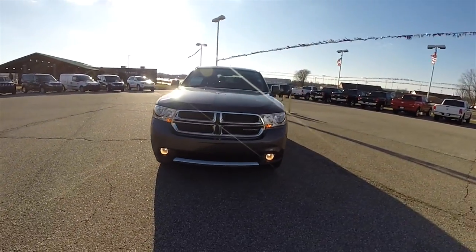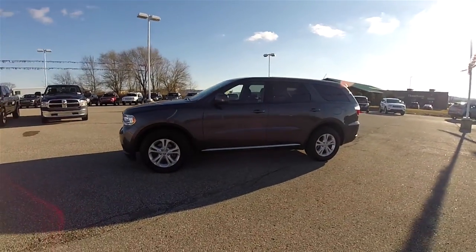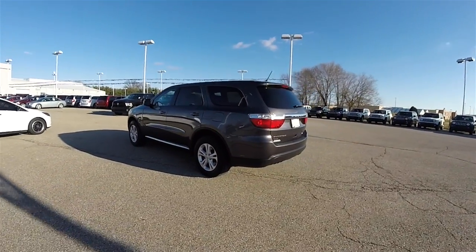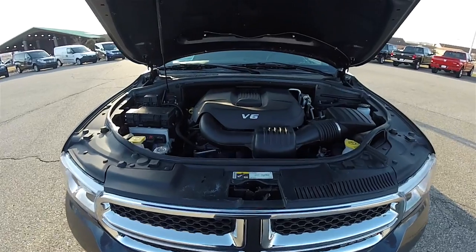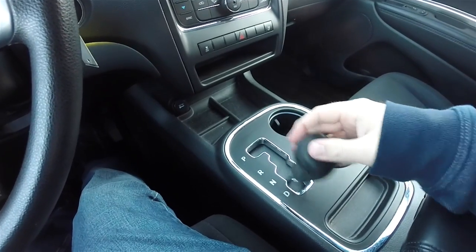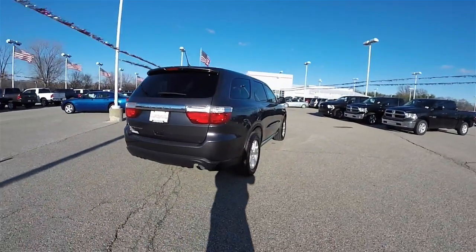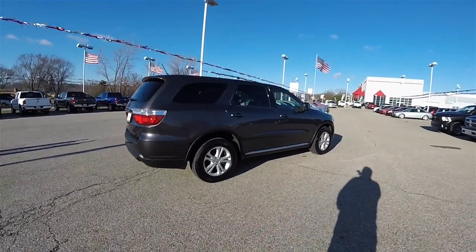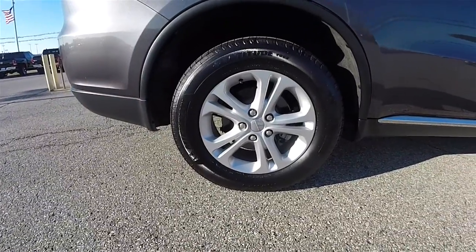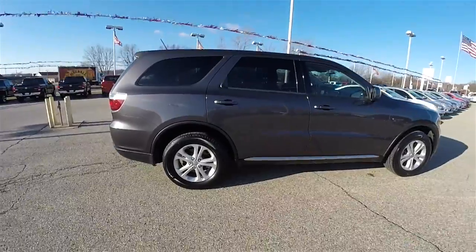Hello everyone. Today we're going to take a quick walk around look at this very nice 2013 Dodge Durango SXT. This Durango is in granite crystal clear coat metallic. It has the black premium cloth interior. This vehicle is all-wheel drive, powered by the 3.6 liter Pentastar 24-valve variable valve timing V6 engine. It has the 5-speed W5A 580 AutoStick automatic transmission.